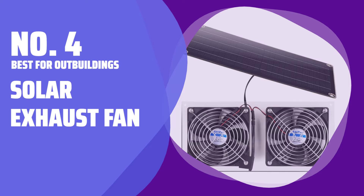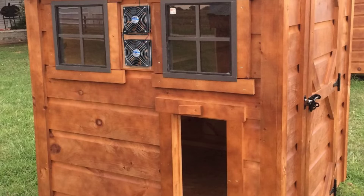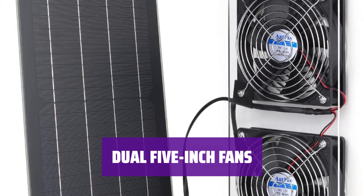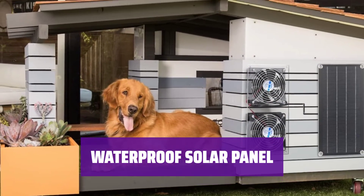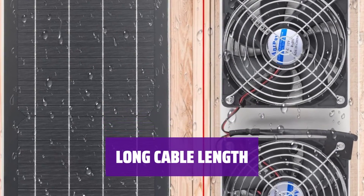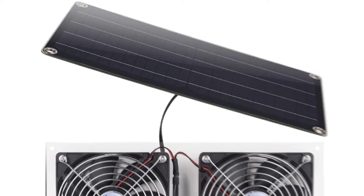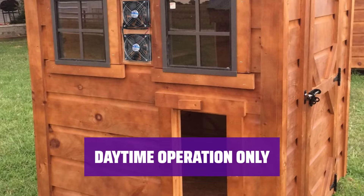Number 4 — Best for Outbuildings: Solar Exhaust Fan. Looking for a way to keep your outbuilding cool without any wiring hassle? This exhaust fan, powered by a 20-watt solar panel, is the perfect solution. Featuring two 5-inch fans mounted to an acrylic panel, this model is suitable for spaces up to 200 cubic feet, ensuring effective ventilation. The kit includes a waterproof solar panel measuring roughly 14 by 7 inches, with an 11-foot cable for flexible installation. Keep in mind the fan only runs during the daytime, as there is no built-in battery.